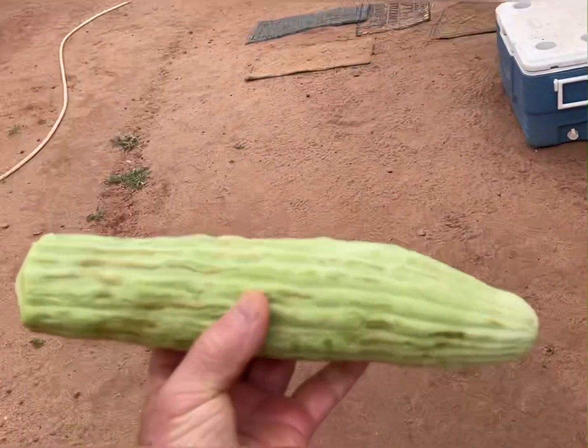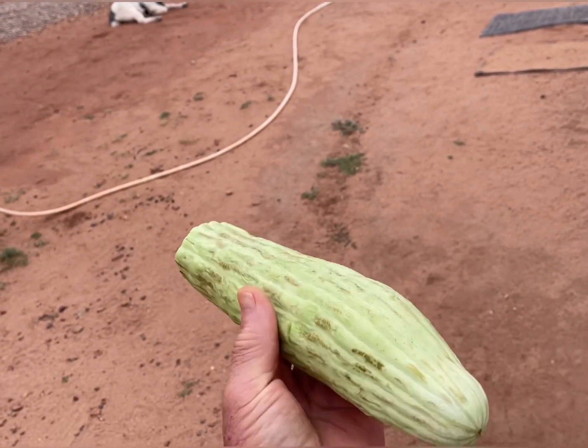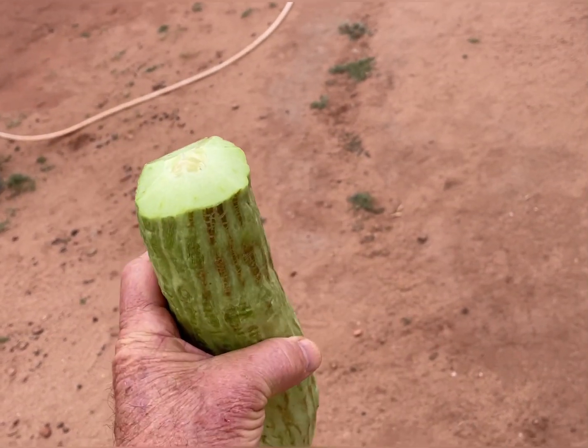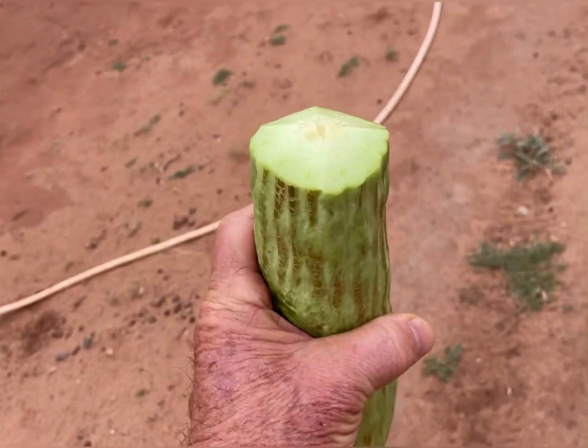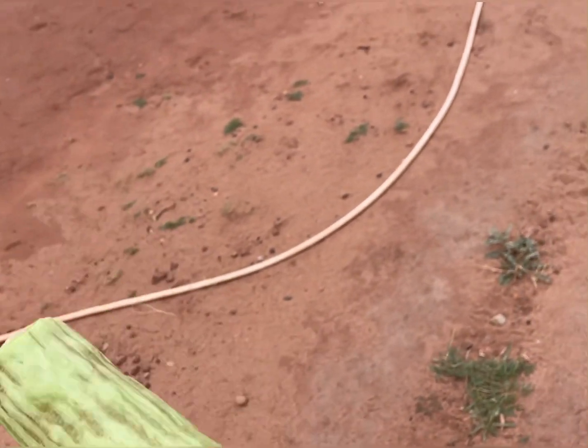Here's one of those big old cucumbers I was talking about. I've been eating on this thing for over a week — it was about twice that long. Armenian cucumber. They're real good — I just chop off the ends and put them in my salad, they're really good.